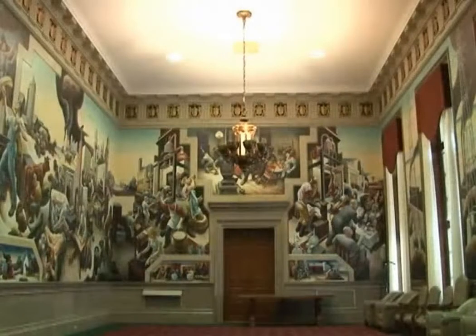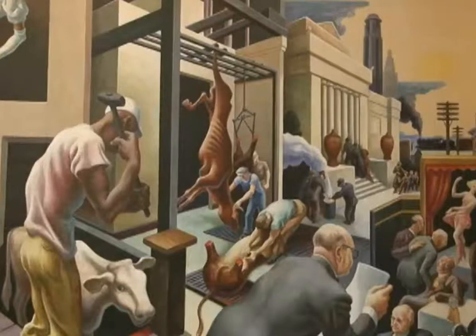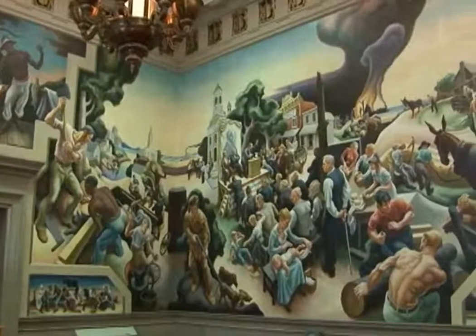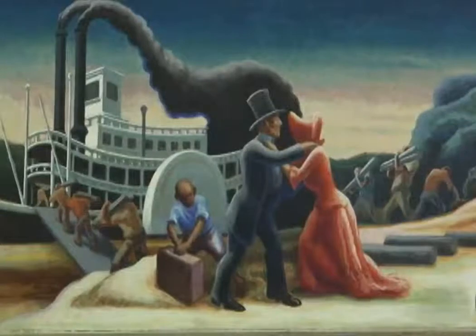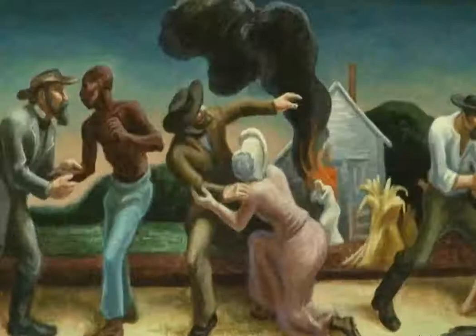Today, with the exception of meetings scheduled by lawmakers, the lounge continues to remain open to the public. Benton unveiled his realistic interpretation of Missouri's social history in December of 1936, which features Jesse James, Huckleberry Finn, the Pony Express, the Civil War, and many other people, places, and events that helped shape Missouri into the state that we know today.